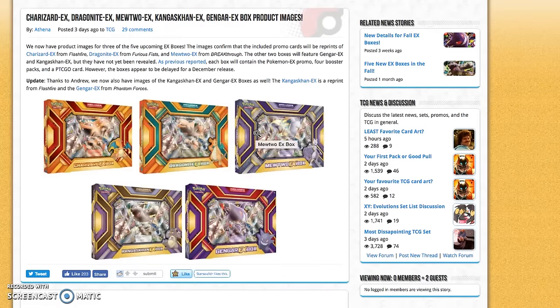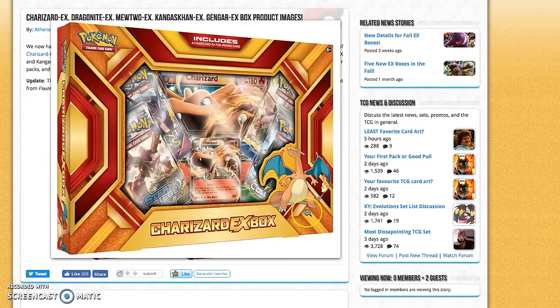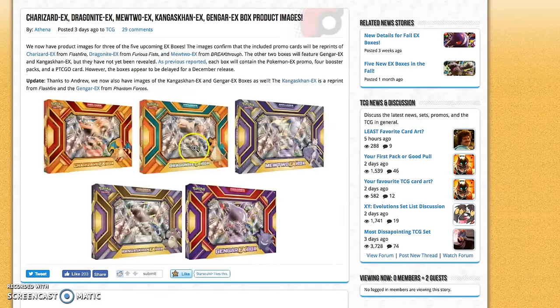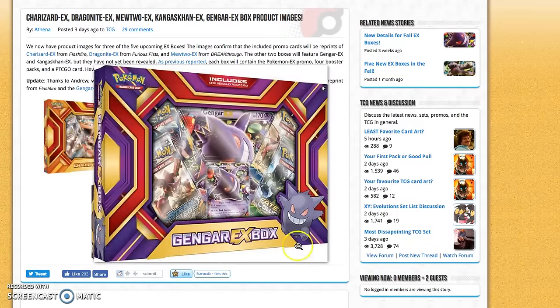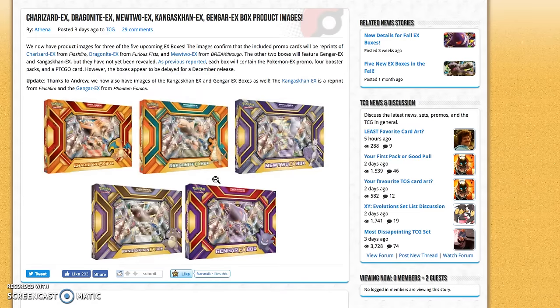Also, this is the first time we're seeing pictures of these new EX boxes. We are going to be getting a Charizard EX box, a Dragonite EX box, a Mewtwo EX box, a Kangaskhan EX box, and a Gengar EX box. I assumed these would be similar to the red and blue collection boxes, but they're actually more similar to the old Charizard EX or Garchomp EX boxes. We're going to get four packs from four different sets: Fates Collide, Breakpoint, Ancient Origins, and Steam Siege. I'm surprised they aren't including Evolutions, but these boxes do release before Evolutions.